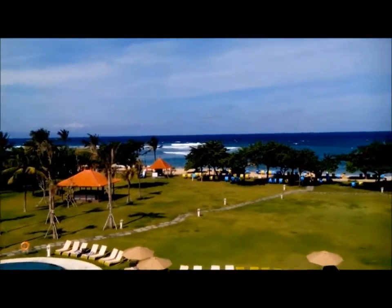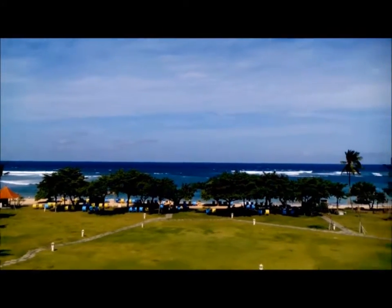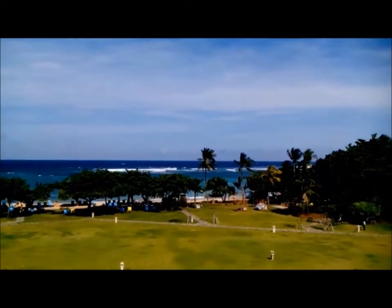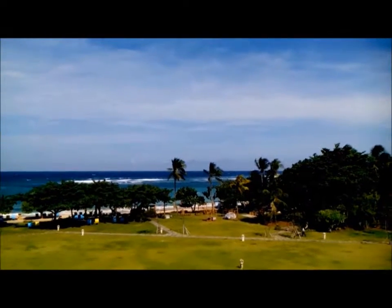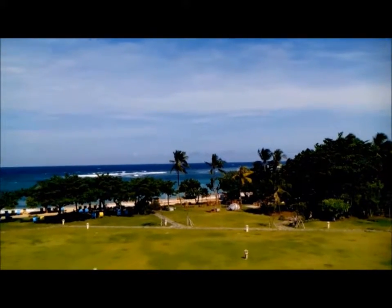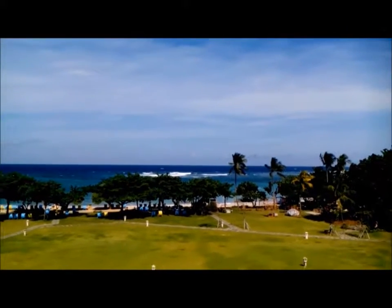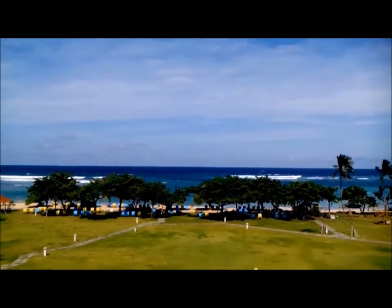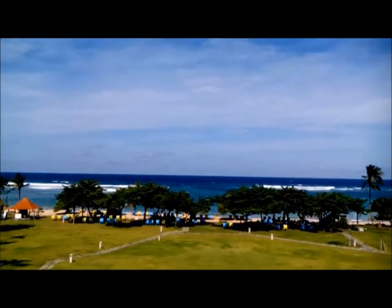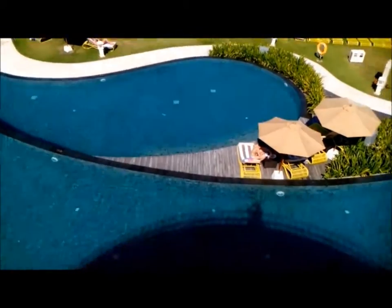The sea today is a bit choppy — it's very windy. It had rained about an hour or two ago, and I think the tide is coming in. If the tide is coming in, the water will be almost at the sand level. And down here, under us, is the beautiful swimming pool.